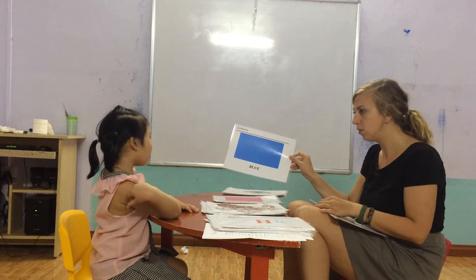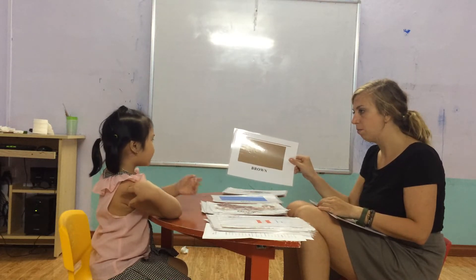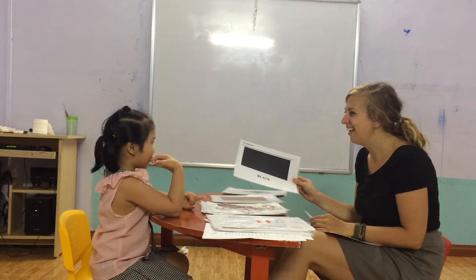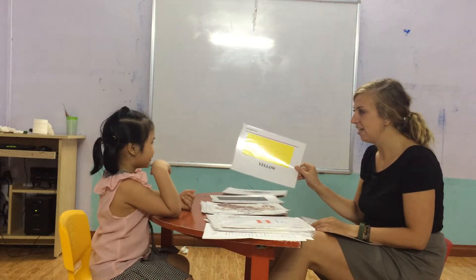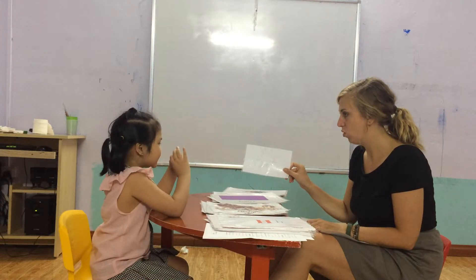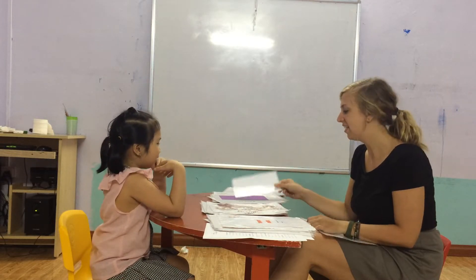Now, what color is this? Pink. Blue. Brown. Green. Blue. Yes. Green. Yes. White. White and pink. Okay. Great.